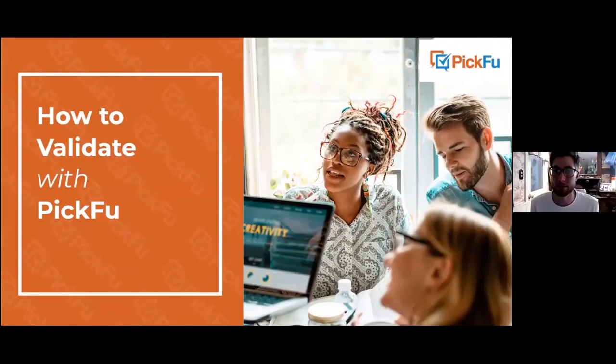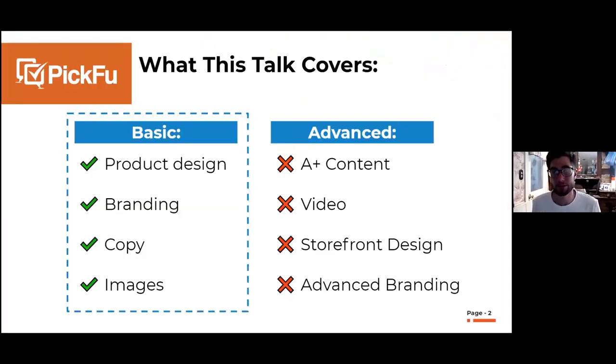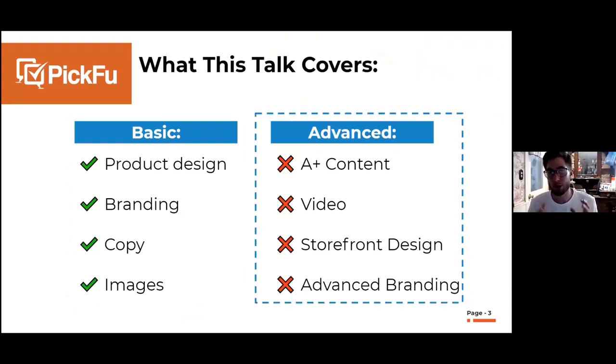I'm going to share my screen and get started. This is what I call 'How to Validate with Picfu.' The most common use cases I'll cover today are basic: using Picfu to help determine your product design, branding, copy, and images. There are also more advanced multi-step functions like optimizing A+ content, video, storefront design, and advanced branding, but I'll try to keep this to about 15 minutes.